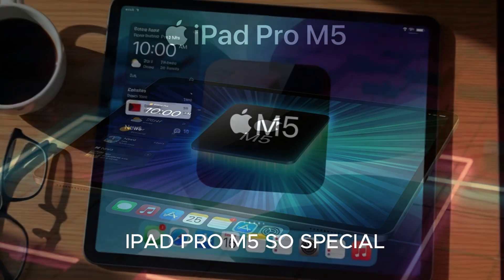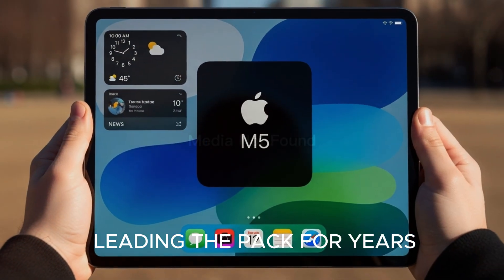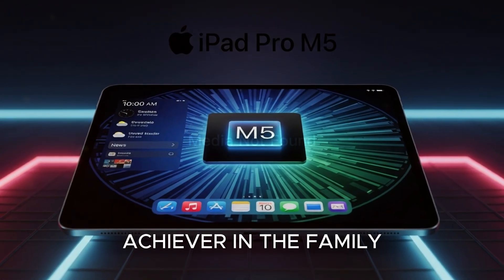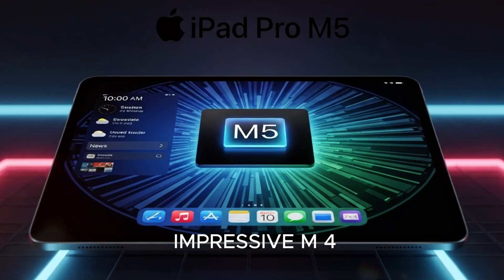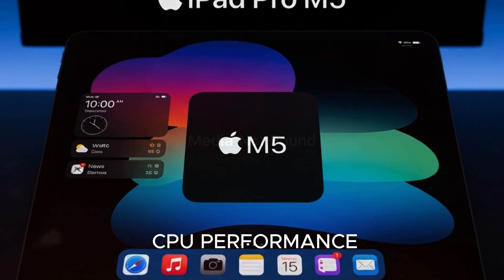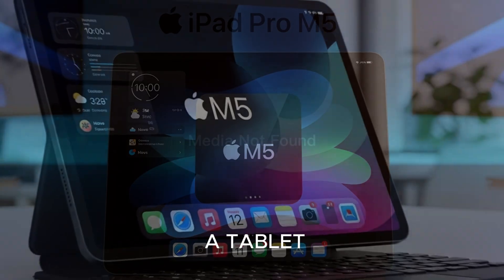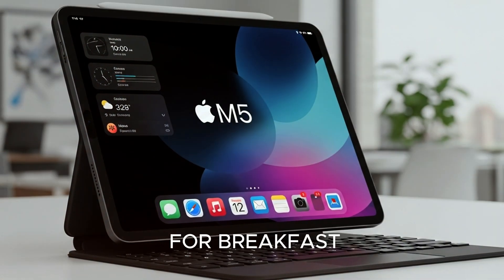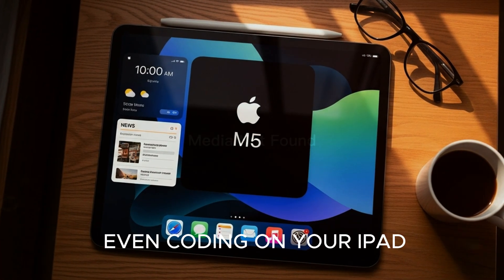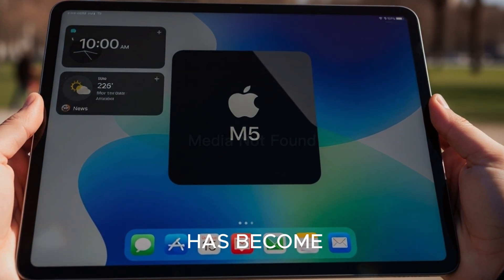So what makes the iPad Pro M5 so special? The heart of it is the brand new M5 chip. Apple's silicon has already been leading the pack for years, but the M5 is like the overachiever in the family who just won't stop collecting awards. Compared to the already impressive M4, this new chip delivers up to 50% faster CPU performance, a next-gen GPU with hardware-accelerated ray tracing, console-level gaming on a tablet, and a neural engine that eats AI tasks for breakfast. Imagine editing a 4K video in Final Cut, modeling in 3D, or even coding on your iPad without ever touching a desktop. It's kind of scary how powerful this thing has become.